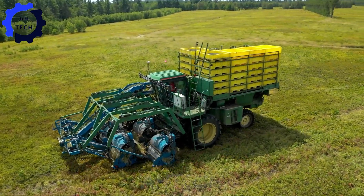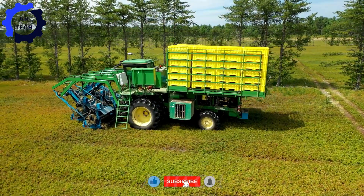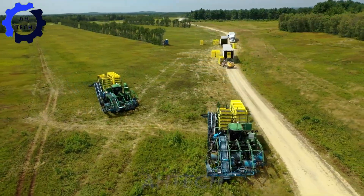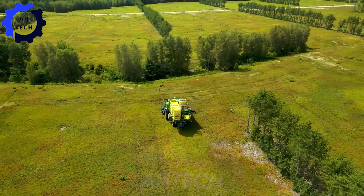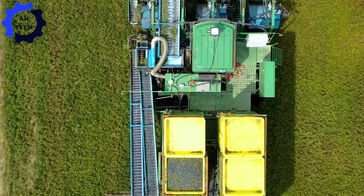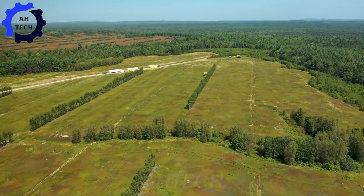Our journey continues into the 2021 harvest in the barren land, where the giant harvesters are at their peak. Imagine these monsters roaring through endless fields of ripe blueberries, their power and efficiency on full display, turning harvest into a thrilling adventure. This is a celebration of the power of technology and the sheer excitement of berry picking.